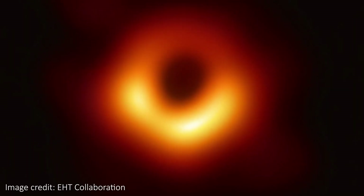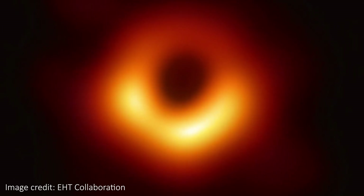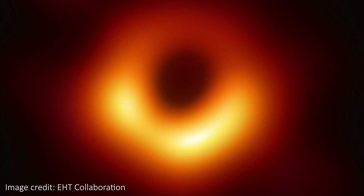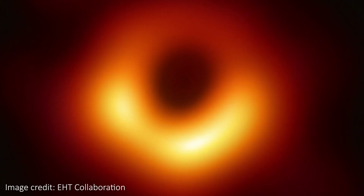You might have seen this famous photo of a black hole taken by the Event Horizon Telescope Collaboration and released in April 2019. But black holes are famously black and no light can escape them. So what actually is the Event Horizon Telescope and how did it manage to image a black hole?